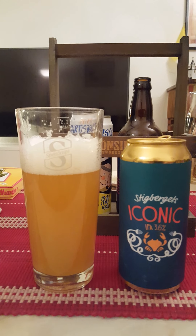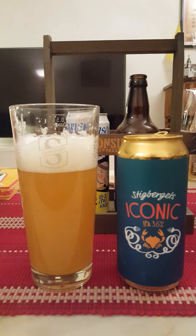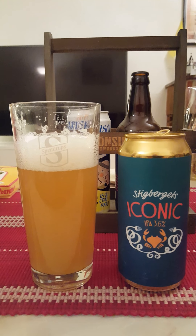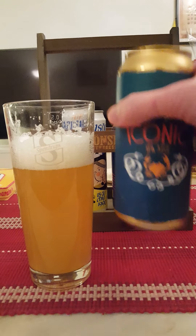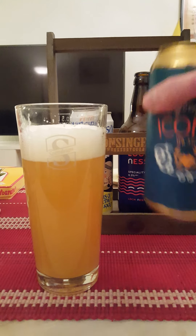Light on the palate. Refreshing. Kind of a very clean style. Easy drinking. Orange and citrus on the nose, orange and citrus on the taste — and that's basically it. That's what I'm getting. Very, very lovely. Good drinkability.